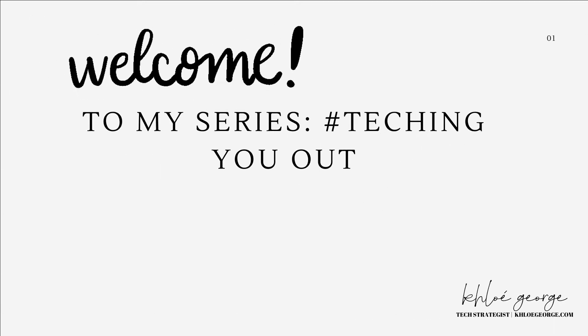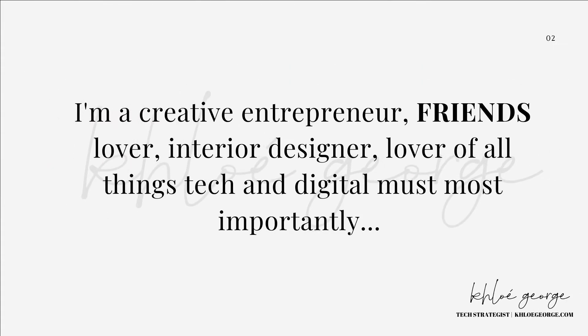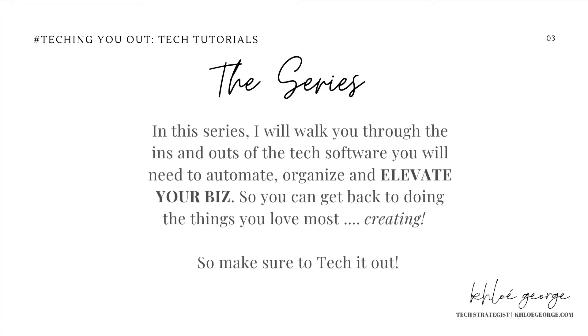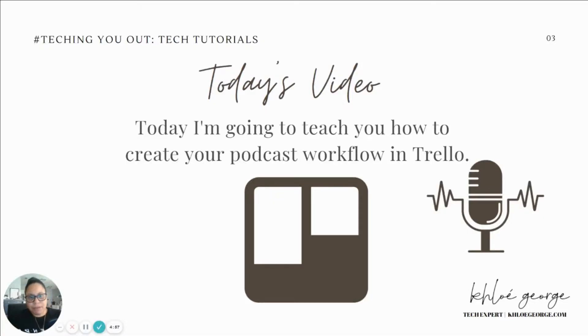Welcome to another episode of my series, Teching You Out. My name is Chloe George. I am a creative entrepreneur, friends lover, interior designer, lover of all things tech and digital, but most importantly, your new biz BFF. In this series, I will walk you through the ins and outs of the tech software you will need to automate, organize, and elevate your biz so you can get back to doing the things you love most, which is creating. Thanks so much for coming back and joining me for another episode of the Teching You Out series, where I teach creative entrepreneurs just like you to use tech to elevate their business.